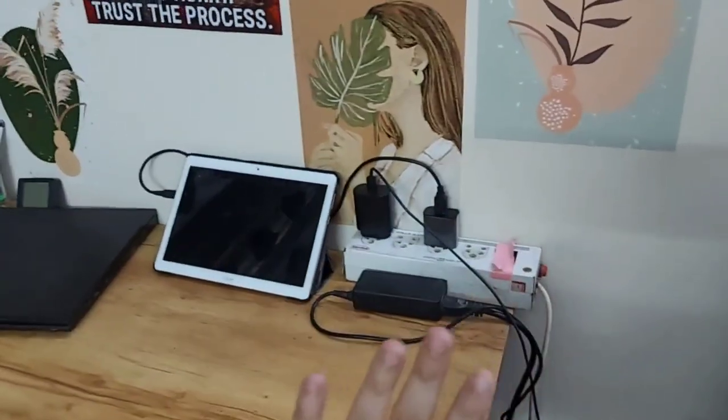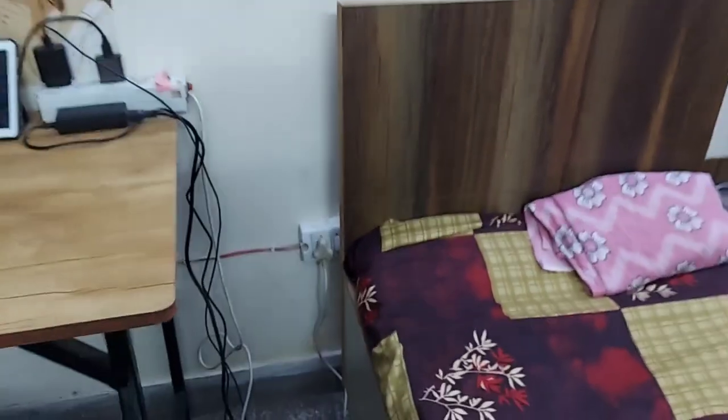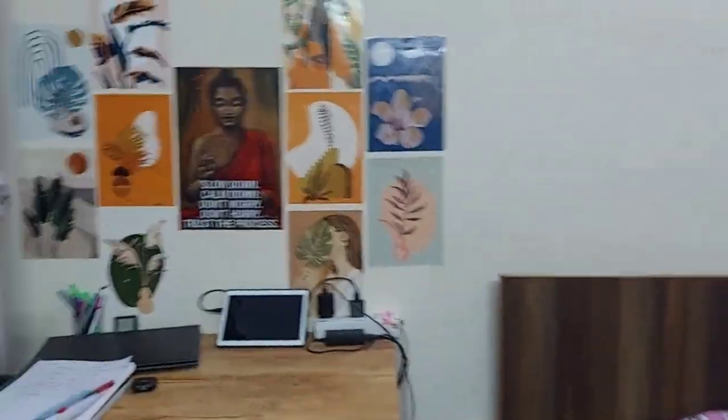It is very important to keep an extension. The power point is in the bed area, but still you have to charge your laptop and phone. What happens in PG is the charging point is not near the study table, so you have to take this extension.